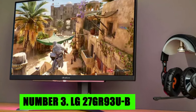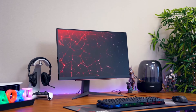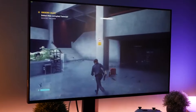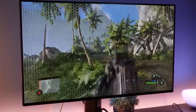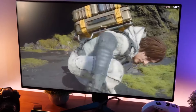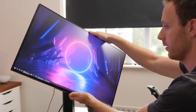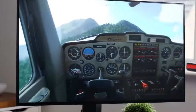Number 3: LG 27GR93UB. The LG 27GR93UB is a premium 27-inch gaming monitor designed to deliver a top-tier gaming experience with its impressive specifications and advanced features. It boasts a 4K UHD resolution of 3840x2160 pixels, ensuring extremely sharp and detailed visuals that enhance the overall immersion in games and multimedia content. The high pixel density provides clarity and precision, making it ideal for both gaming and professional use such as photo and video editing. A key highlight is its fast 144Hz refresh rate, which allows for smoother and more fluid gameplay by reducing motion blur and stuttering, particularly beneficial for fast-paced games where quick reactions are crucial.